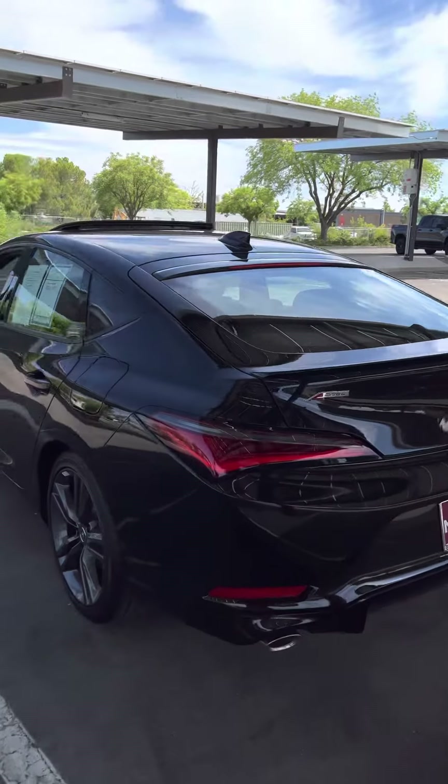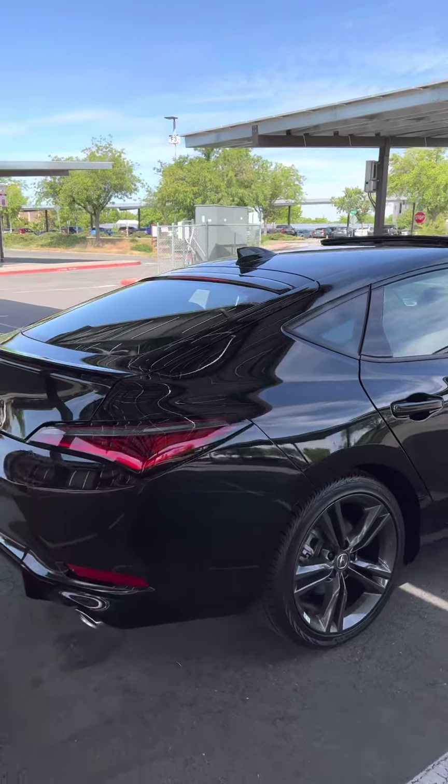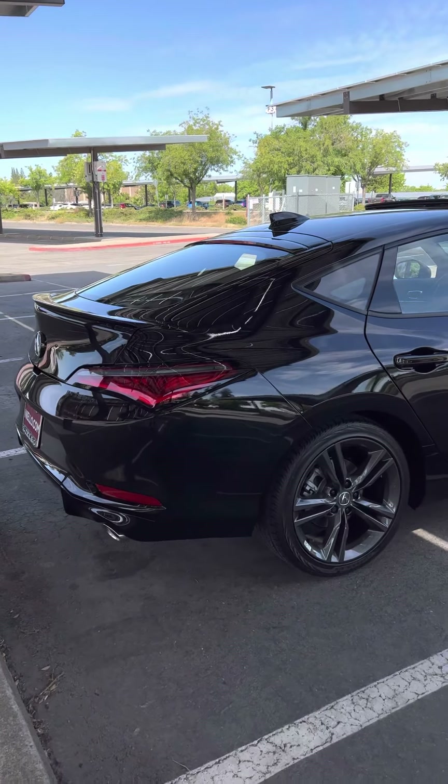You have to see one of these in person if you can. If you're not a fan of it overall, see it in black — trust me, it'll change a lot of what you've seen online.